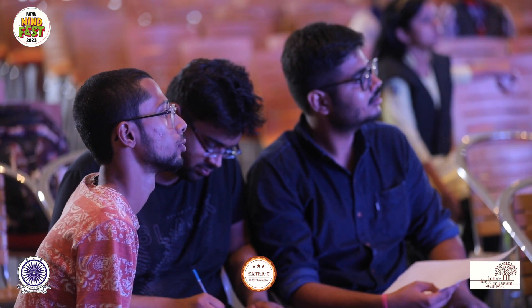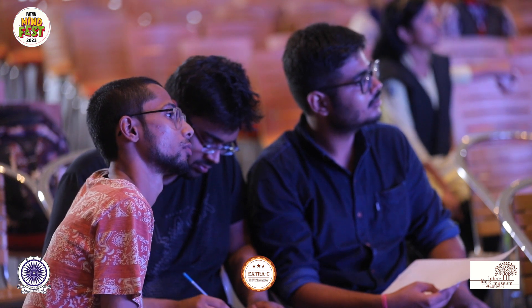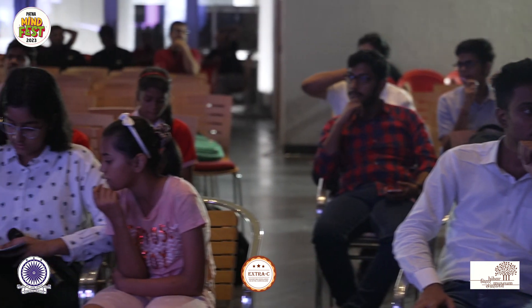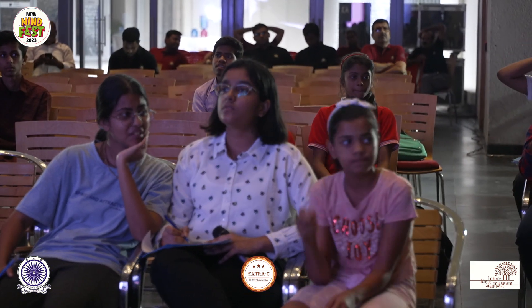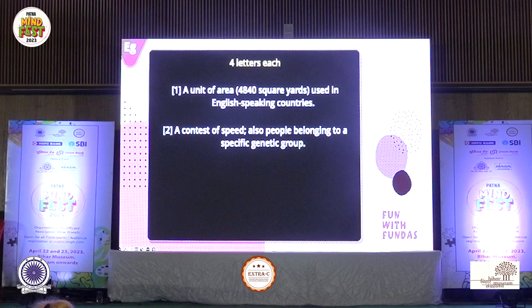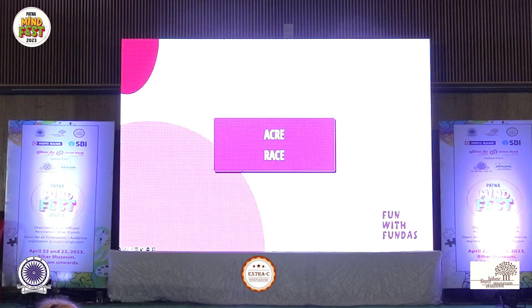There's one more round after this, of spellings — one direct to each team. Okay, teammate, this is the example: a unit of area, 4840 square yards, used in English-speaking countries; a contest of speed, also people belonging to a specific genetic group. Audience, what are the answers? Acre and race — anagrams of each other.